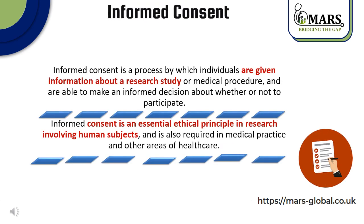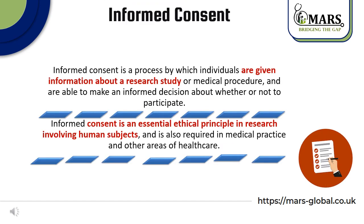Now let's move to the second part of our presentation, which is about informed consent. What is informed consent? Informed consent is a process by which individuals are given information about a research study or medical procedure and are able to make an informed decision about whether or not to participate. Informed consent is an essential ethical principle in research involving human subjects and is also required in medical practice and other areas of healthcare.